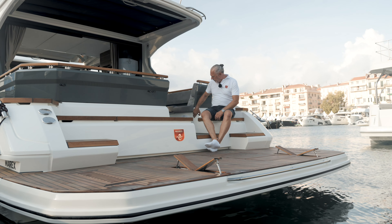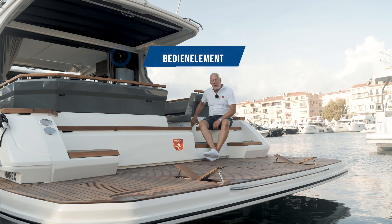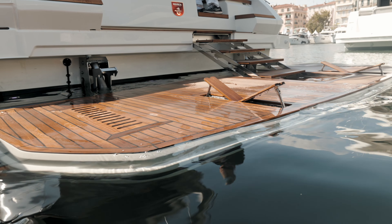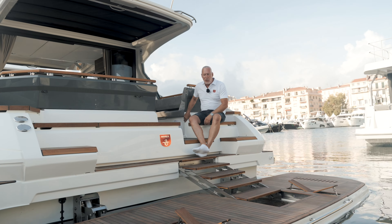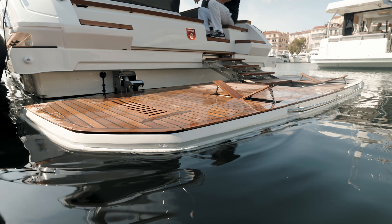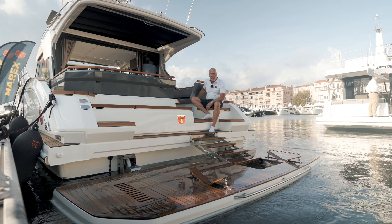Wir haben hier eine hydraulische Badeplattform. Und hier versteckt haben wir eine Treppe, die automatisch beim Absenken der Badeplattform zur Treppe wird. Wir wollen den Fahrstuhl nach unten absenken – wir halten den Knopf 5 Sekunden und drücken noch einmal nach. Und wie von Geisterhand senkt sich das Ganze ab, die Treppe klappt aus, und so können wir sehr komfortabel unser Beiboot ins Wasser lassen.